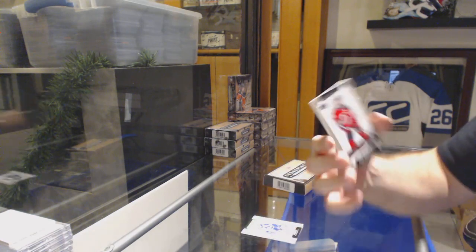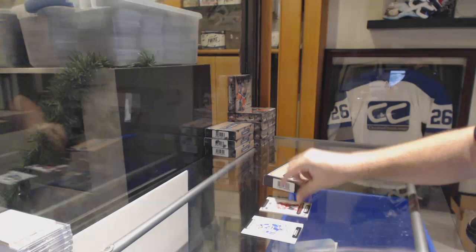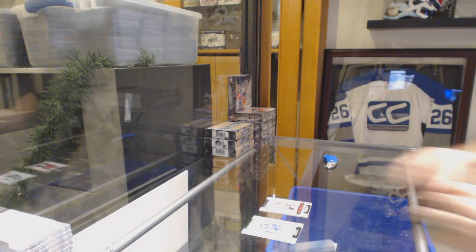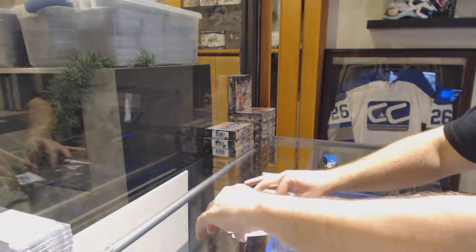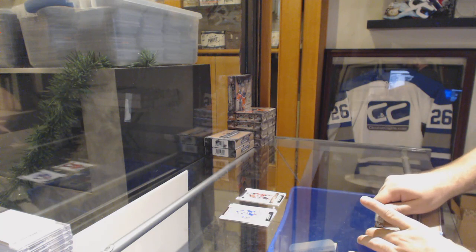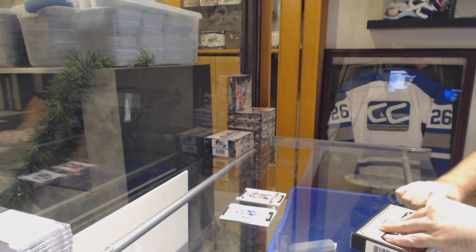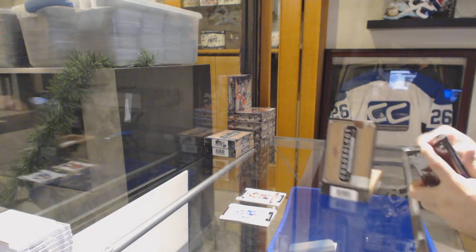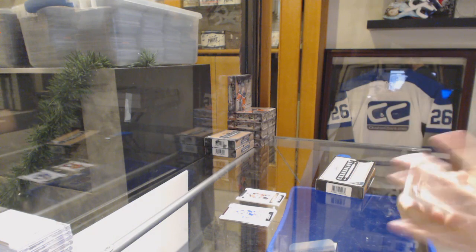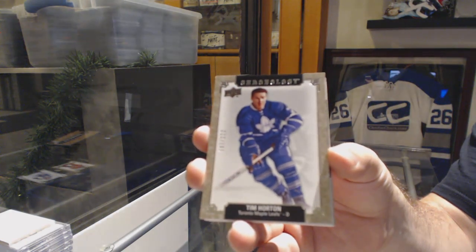We've got a time capsule that will be opened — Niedermeyer for the Devils. We'll find out what's on the inside. That's a nice start. I like when we have a good start like that. We've got for the Maple Leafs, Tim Horton. Wow.